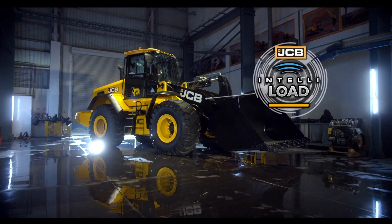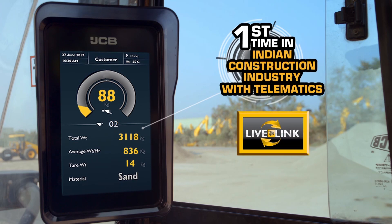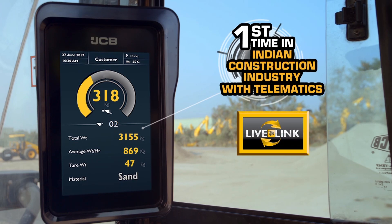JCB introduced the JCB IntelliLoad. For the first time in India, you have a payload management system integrated with LiveLink Telematics.